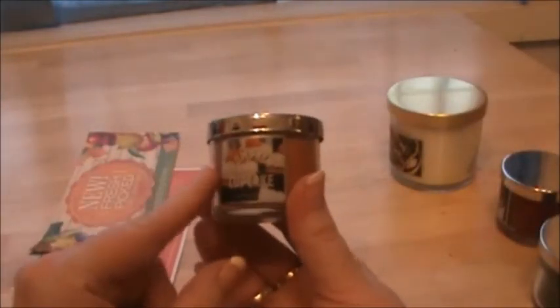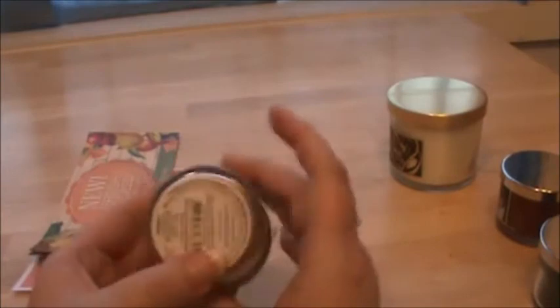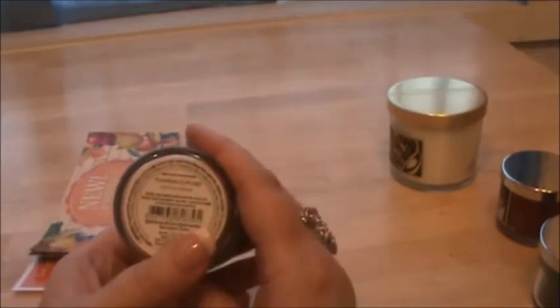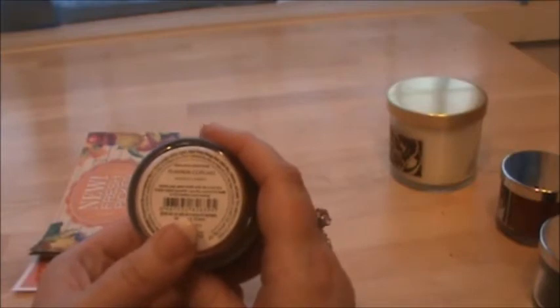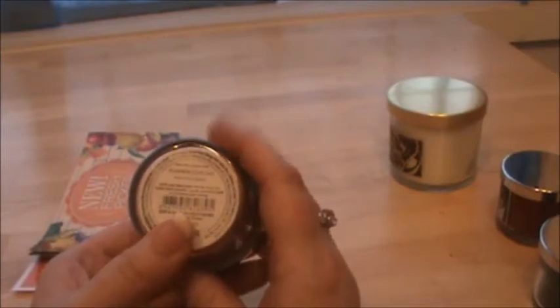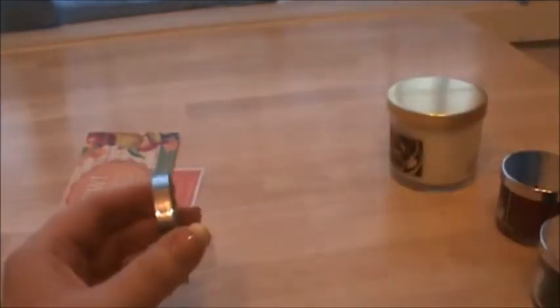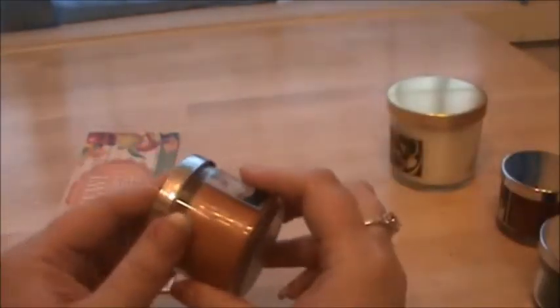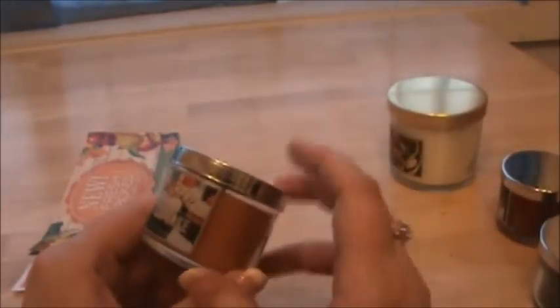This one is just one of my favorites — I love, love, love it. This is Pumpkin Cupcake and their description is freshly baked pumpkin cupcake covered in loads of rich buttercream frosting. It really sounds delicious and it does smell really good. I can definitely smell the frosting scent.